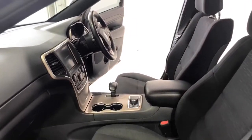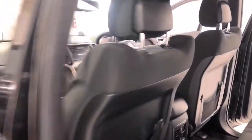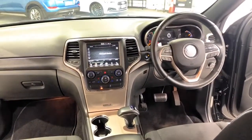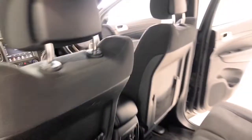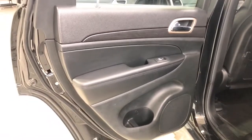Jeep claims the Grand Cherokee Laredo uses 7.5 liters per 100 kilometers of diesel in the combined city and highway cycle, while putting out 198 grams of CO2. It has a 93-liter fuel tank, meaning it should be able to travel 1,240 kilometers per full tank.